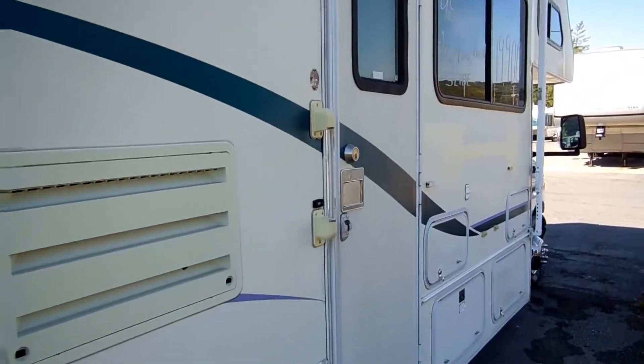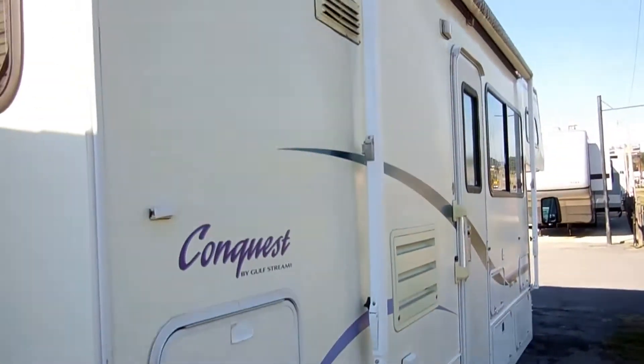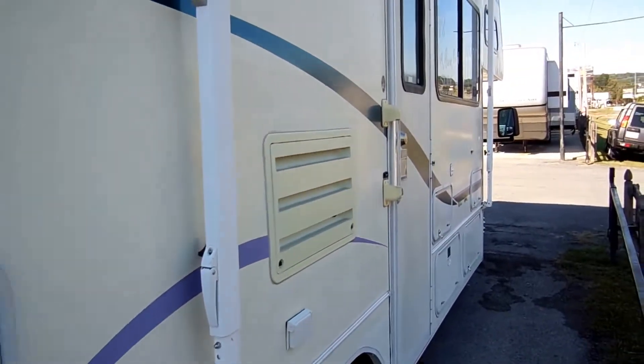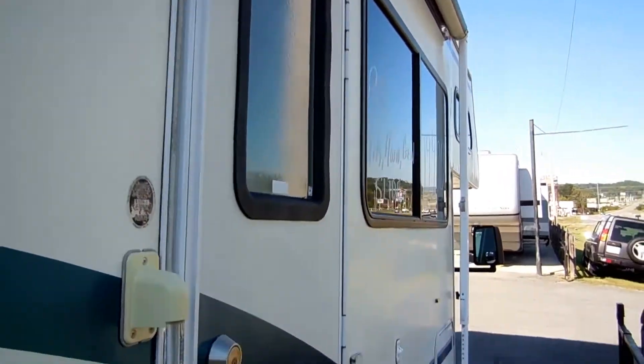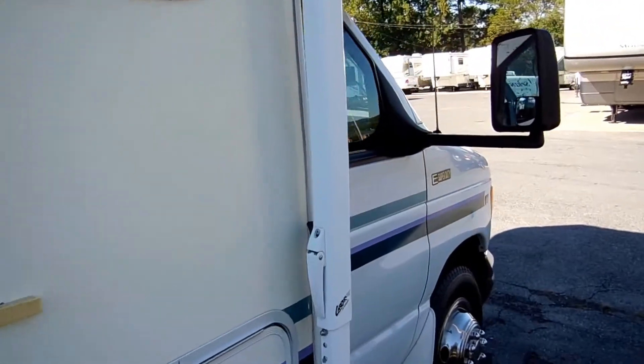Excellent condition. It's got a large patio awning — we'll make sure that's great. Power step. It's got the upgrade Generac 5KW generator with only 370 hours, and that runs perfectly. A '98 model just doesn't come much nicer than this.